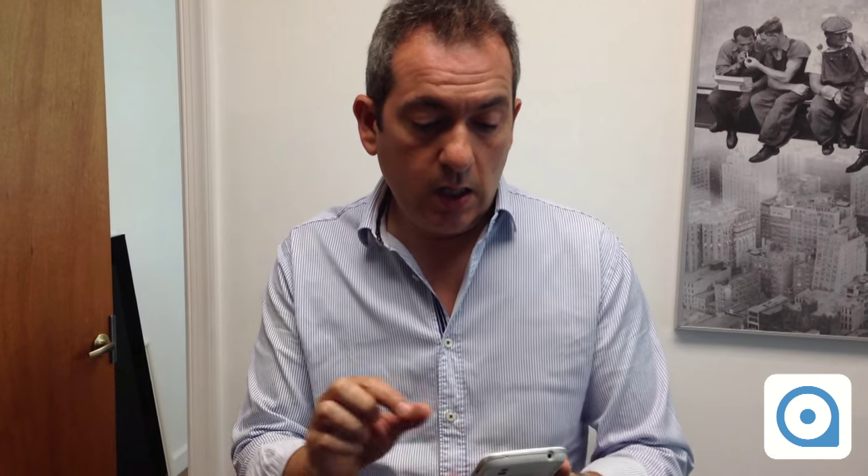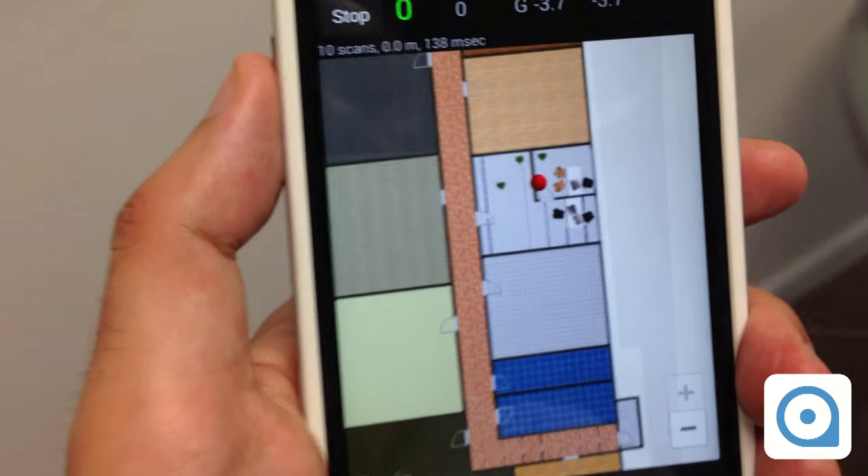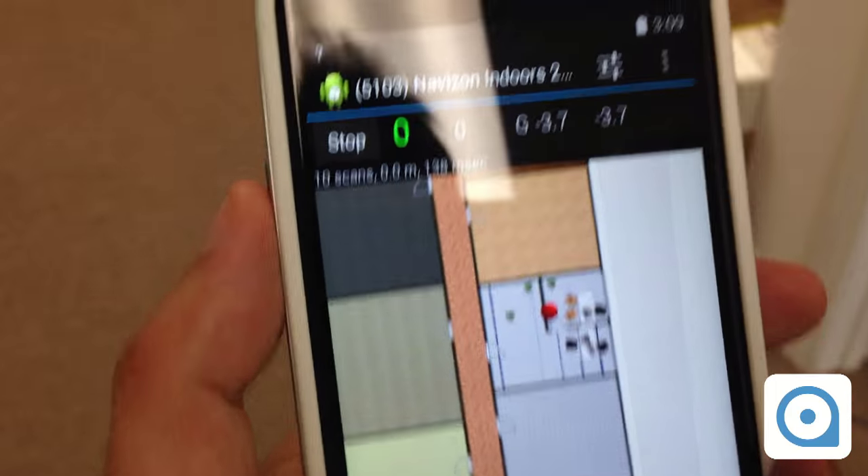What I'm going to do is walk around and see if the red dot is following my location. Here I am inside the Navizon office, and I'm going to walk towards the corridor.